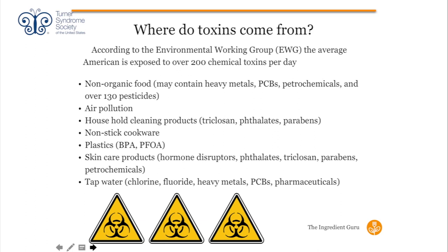Some of the things we're exposed to we can control, some we can't. Non-organic food is something you can control. I hear that organic is expensive — my suggestion is to find what you can afford and start there. Choose organic for the dirty dozen fruits and vegetables most likely to be contaminated by pesticides, or start with organic dairy to avoid added hormones, antibiotics, and pesticide-laden feed. Air pollution we can't fully control, but we can use HEPA filters at home.